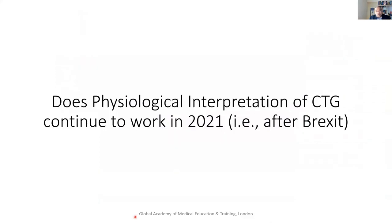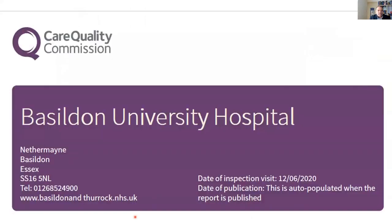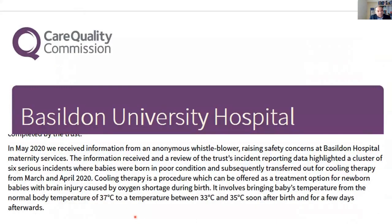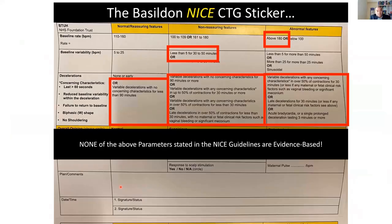What about 2021 after Brexit, after the Irish border, after changes in transport? Does human physiology change after Brexit? This is where I'm working at the moment — Basildon University Hospital. Unfortunately, the CQC visited because there were six babies being brain-cooled for severe hypoxic injury in two months in March and April 2020. But I told the midwives and doctors in Basildon that they are very good people — it's not their problem. The problem was the tool they were using: the NICE guideline sticker. And if you think about this, none of these numbers are based on any scientific evidence.